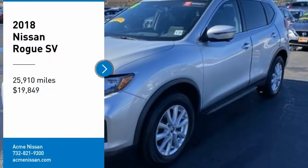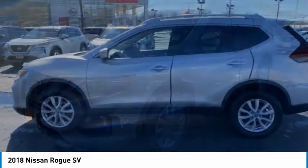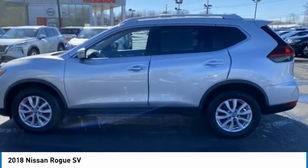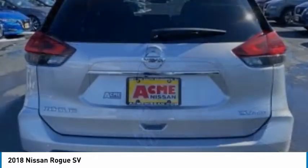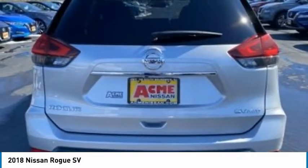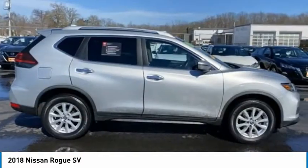Stop by and take a look at this 2018 Rogue. The stylish Rogue gets 27 miles per gallon and still boasts nearly 58 cubic feet of cargo space. With a 5-star side impact safety rating and confident handling, the Rogue is more than you expect and everything you deserve.